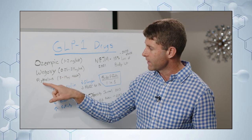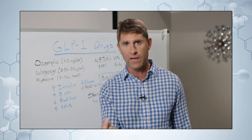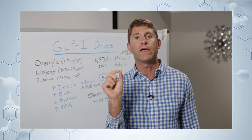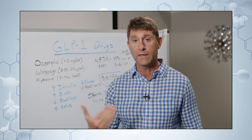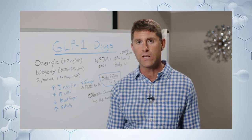Another form is Rybelsus, which is a tablet form taken at 3 to 14 milligrams. The reason for the higher dosage in tablet form is that the gastrointestinal system will break it down, so you don't absorb quite as much as with an injection. Now, what do GLP-1 drugs actually do? They help trigger the pancreas to produce more insulin.